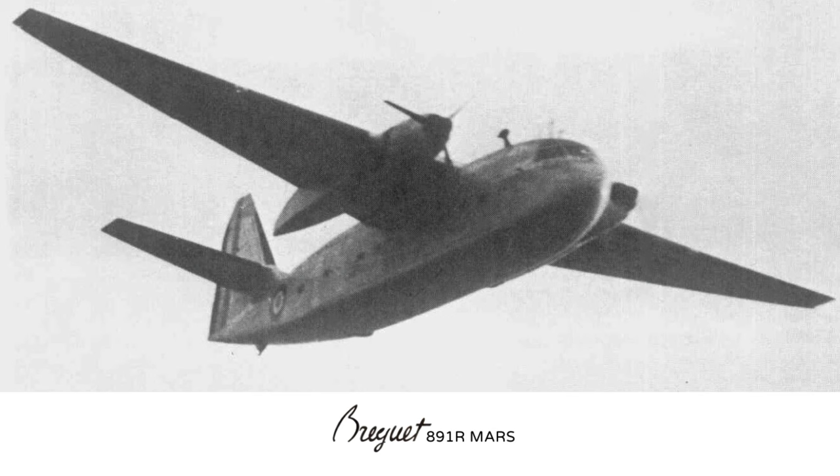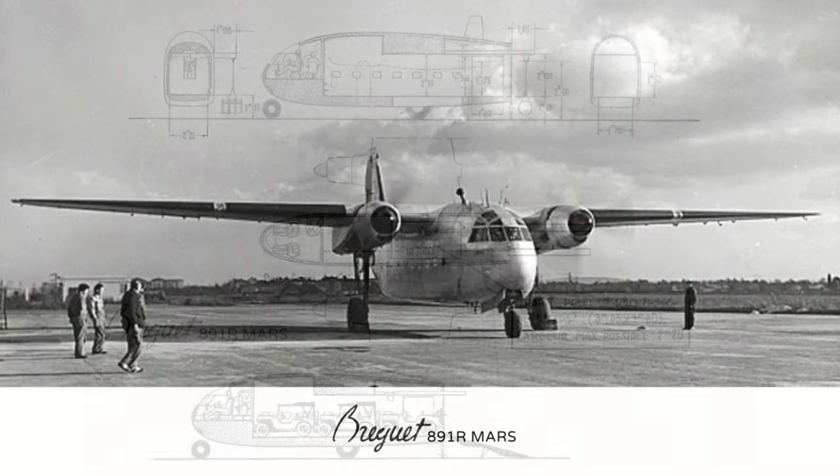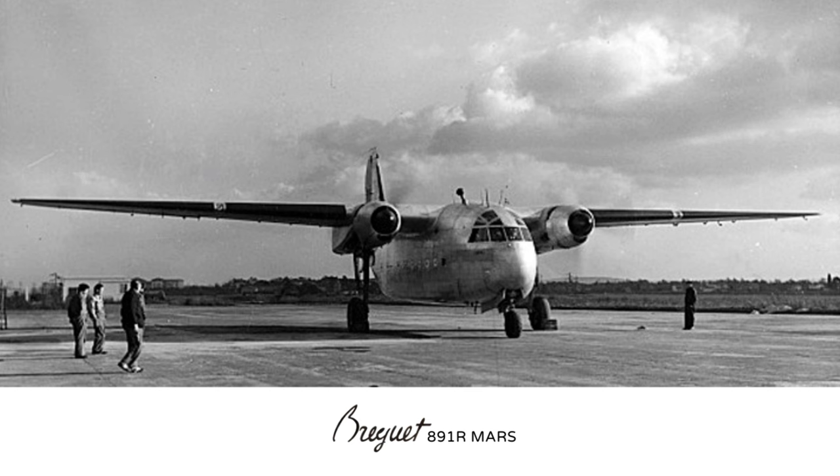The second aircraft was the 891R Mars, a military variant registered F-WKRB. It first flew on the 15th of November 1949 and was powered by two 1,600hp Gnome-Rhône Snecma 14R 200 engines with three-bladed propellers. The Mars had additional upper cockpit glazing, a swing tail, and a slightly different tail design to the Mercures. It could accommodate 20 paratroopers and had parachute doors on each side of the fuselage. It also had a floor chute for dropping containers and a tow hook for gliders. The Flight Test Centre kept it after test flights as a support and utility aircraft, transporting products and equipment to test centres in the Sahara. They operated it from 1952 until 1956, after which it was scrapped.